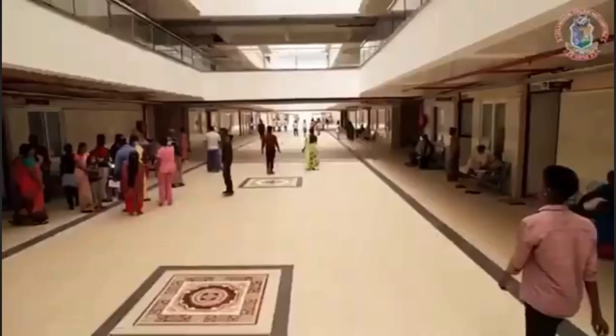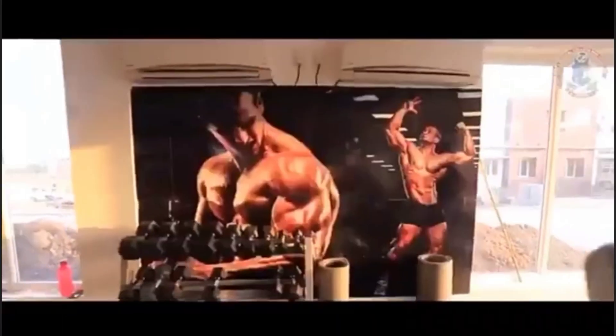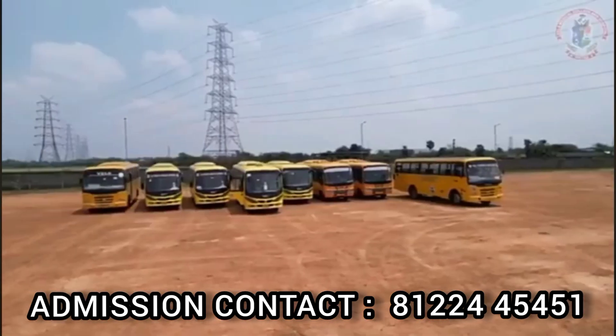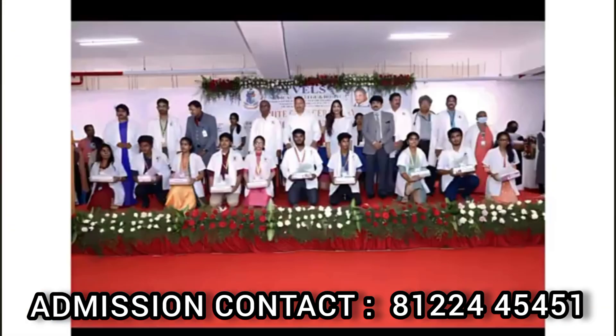Wells Medical College and Hospital — Wells Institute of Science, Technology and Advanced Studies. In the college, there is an integral part. It is an ISO Certified College, UI Green Metric World University Ranking, and International Green College Award.